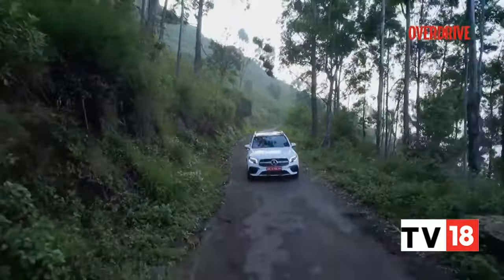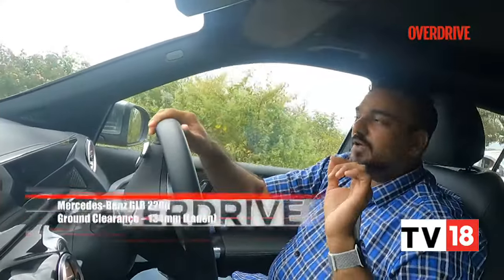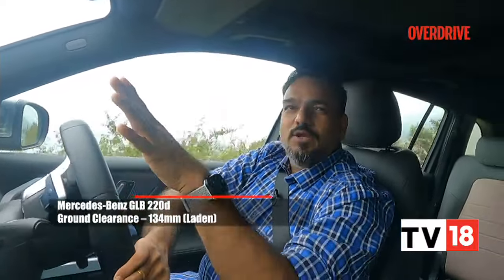Welcome back, you're watching Overdrive. Mercedes-Benz has already launched its fourth electric vehicle in India, the EQB. It's astonishing that even with a laden ground clearance of 134mm, the GLB is able to go over most of the obstacles that regular trails, pathways to your farmhouse, or maybe even some nice viewpoints like these will throw at you — it will tackle potholes quite well even with that small ground clearance on paper.